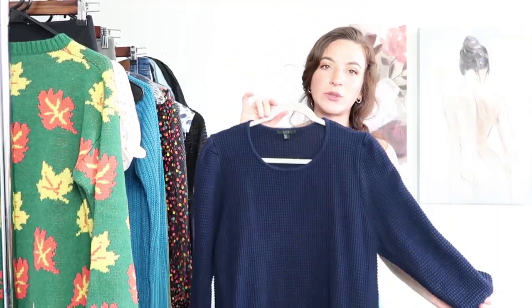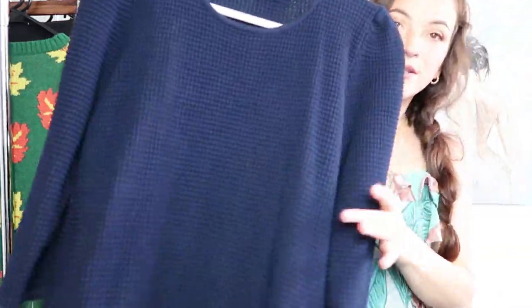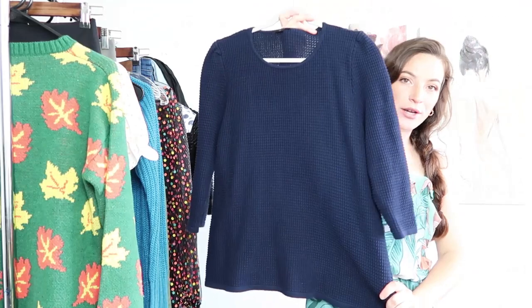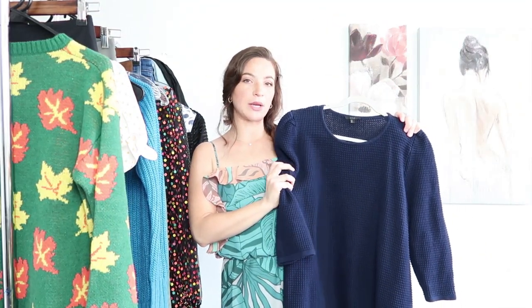Alright next up is COS. COS has really nice quality sweaters, which I always like to pick up. This is just a nice waffle knit chunky three-quarter sleeve sweater. I've already photographed this — I don't think I have it posted yet but it will be soon.